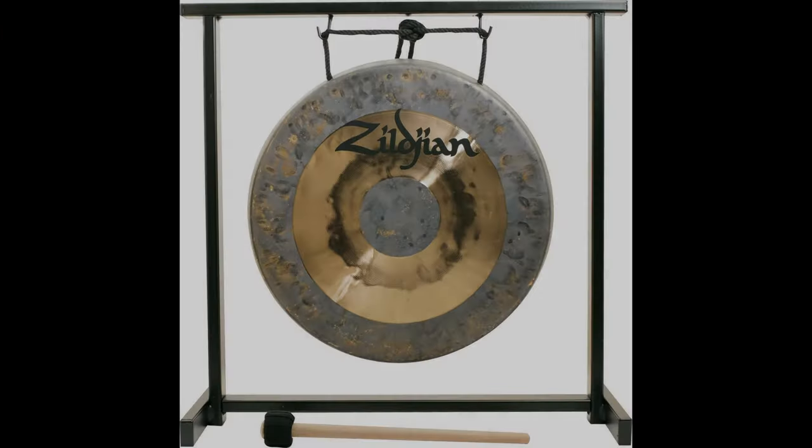Coming in at number one: the Zildjian 12-inch tabletop gong and stand set. Zildjian, which translates to Symbol Maker, has been producing high-performance cymbals for over 400 years. Played by the top musical acts in a variety of genres, their brand is the gold standard for cymbals and mallets. Their cymbals are carefully crafted from raw metal with a secret alloy that makes them extremely durable and warp-resistant. They are built to last and designed to inspire.